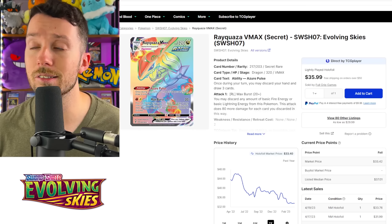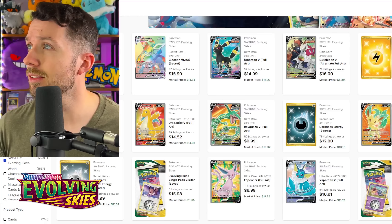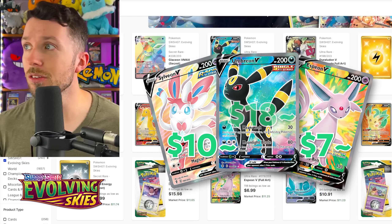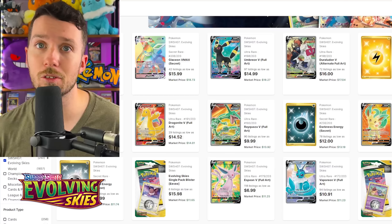I do have a couple more Evolving Skies cards on the list. I actually think some of these Eeveelution Full Arts are a little bit undervalued compared to the Alt Arts especially. Some of these have lost 30 or 40% in value over the past three months. Ones like the Umbreon V, the Sylveon, the Espeon — you can pick those up for really good deals right now. If you're looking to pick up some Eeveelutions that aren't the Alt Arts and don't break the bank, these are definitely ones to look at.